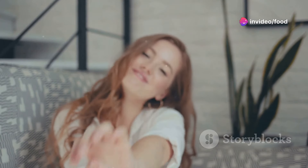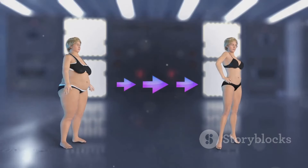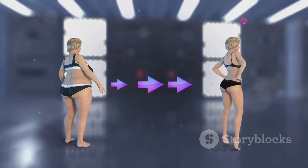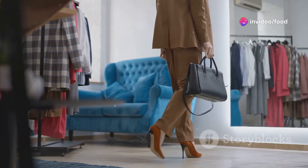Hey everyone! Today we're diving headfirst into the world of elegance — think Audrey Hepburn but with better snacks. I'm sharing five things I changed in my appearance to look more elegant, and trust me, you don't need a trust fund to pull it off. We're talking simple switches and easy upgrades that make a huge difference.